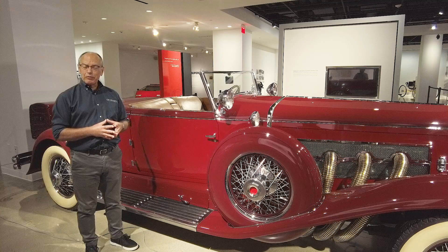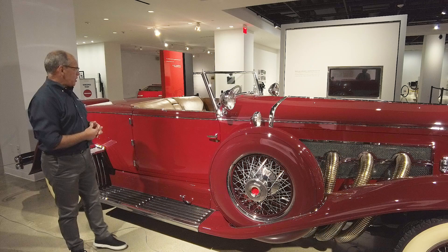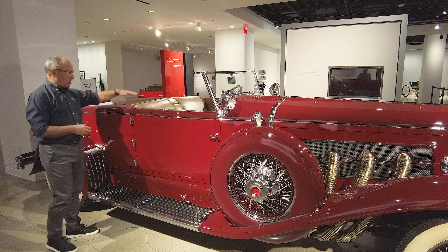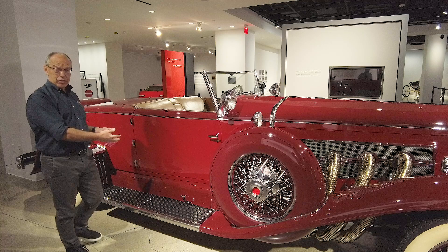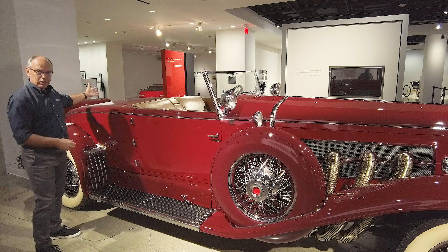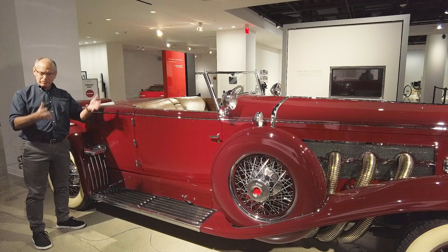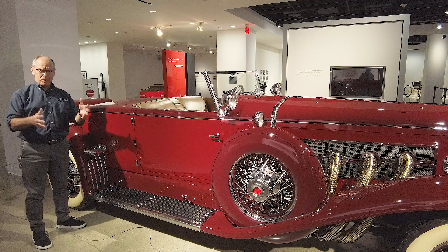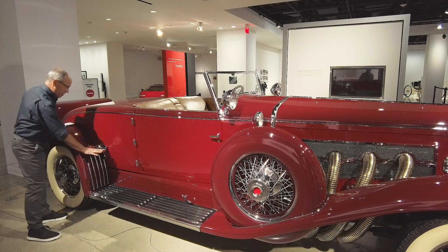When you ordered your Duesenberg convertible coupe from Murphy, you had a lot of decisions to make. One of them was whether you wanted your door hinged at the front or the back. Another was whether you wanted your top to stack behind the passenger compartment or conceal beneath a metal panel, as this one does. You could also choose the length of wheelbase — even for a two-seat car — to make it more comfortable. You could specify a trunk or a rumble seat. This car happens to have a rumble seat, and you access it from the sidewalk side of the vehicle. It's a left-hand drive, which is an American configuration.